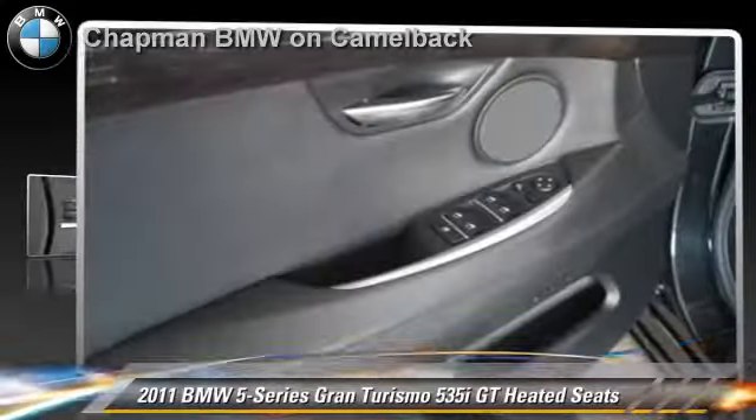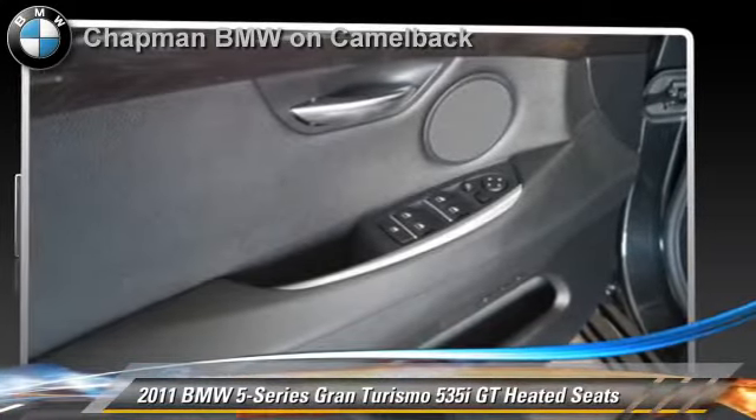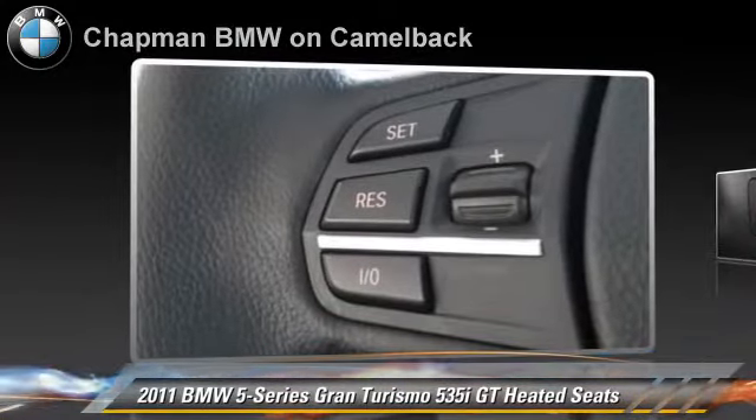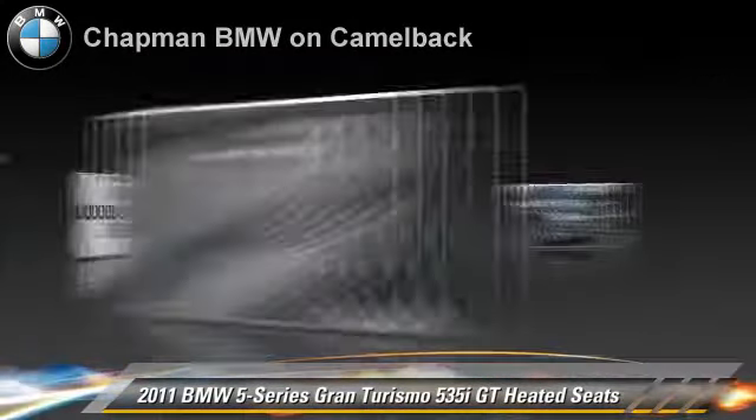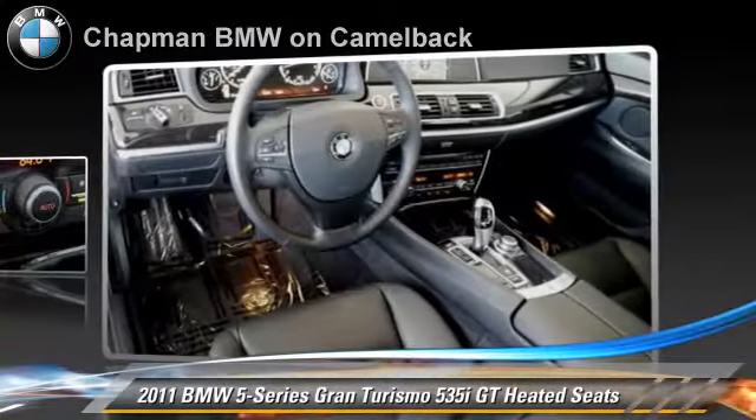Powered by a 3-liter, 6-cylinder engine with an automatic transmission, this vehicle, with fewer than 20,000 miles on the odometer, gets up to 23 miles per gallon.